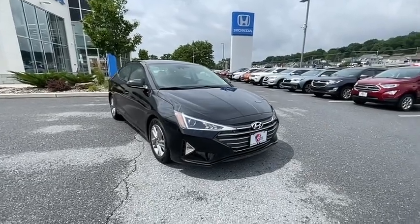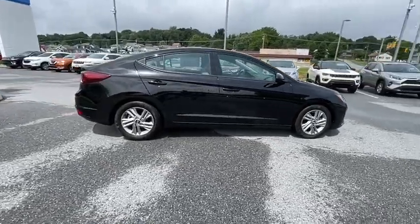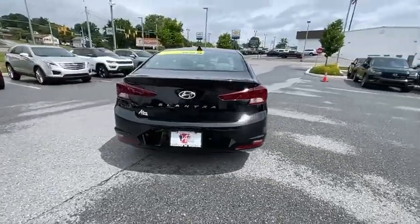Stop by and take a look at the 2019 Hyundai Elantra. The Elantra boasts the most interior room in its class and gets an exceptional 35 MPG. With its luxurious standard features, the Elantra is an easy choice.